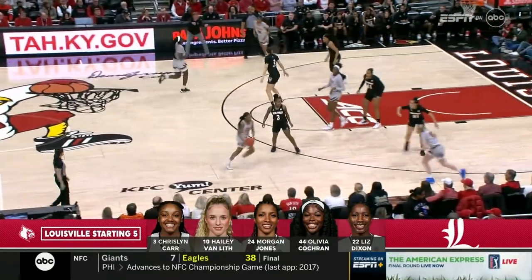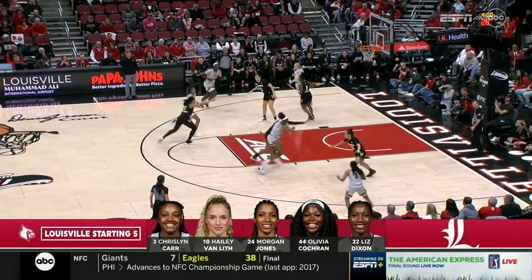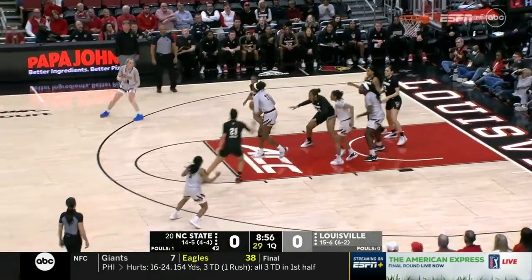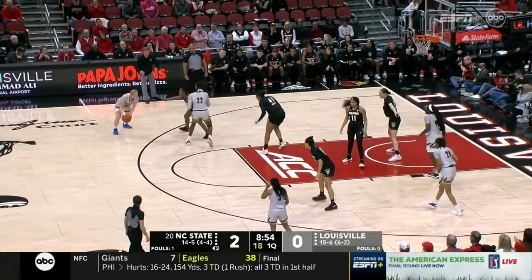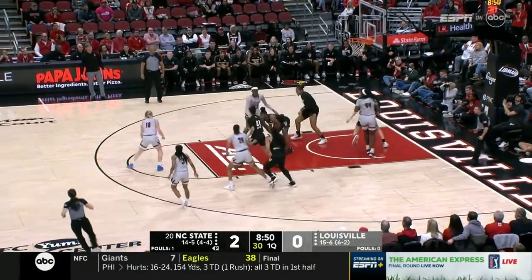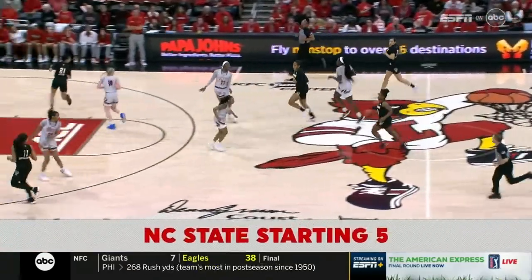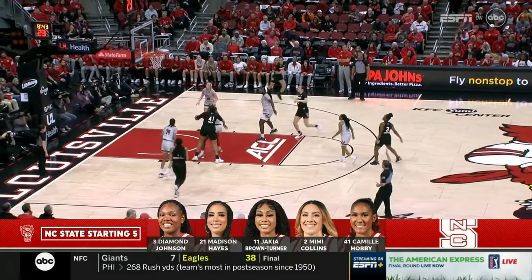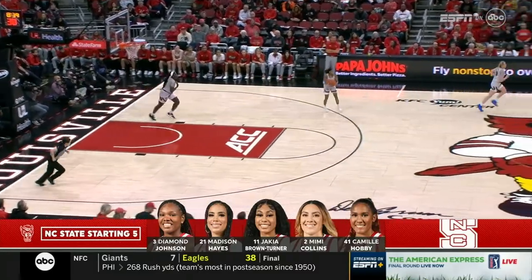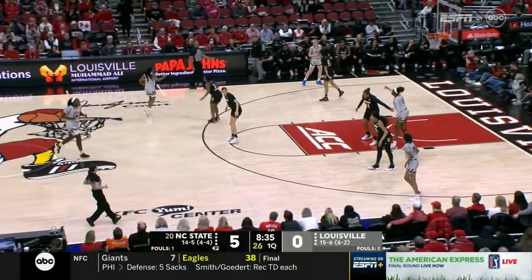Both teams starting out in man-to-man, with a really hard hedge on the on-ball screen by Louisville. So if you're the smaller Johnson, you're going to have to find that pass out of it. Carr is a deep threat, and Morgan Jones is one to watch when she's on — this is a totally different team. The runner from Van Liff won't go. Johnson has the rebound. Jackson hits from three-point range. Collins gets the start today; they'll bring Jada Boyd off the bench as she returns from an injury.